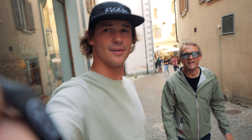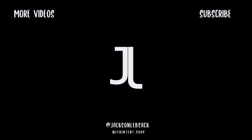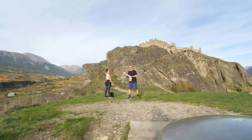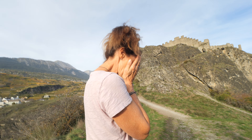Look who I found in the middle of Europe — it's my mom and dad! It's also my mom's birthday. Mom, how old are you? Please don't ask. How old are you? 61, 62?